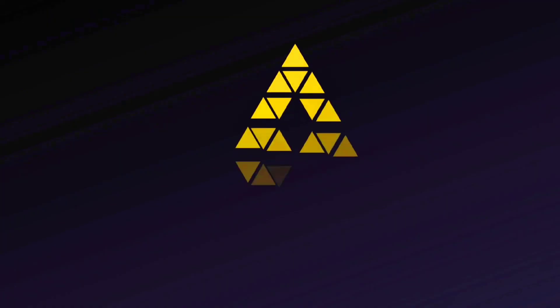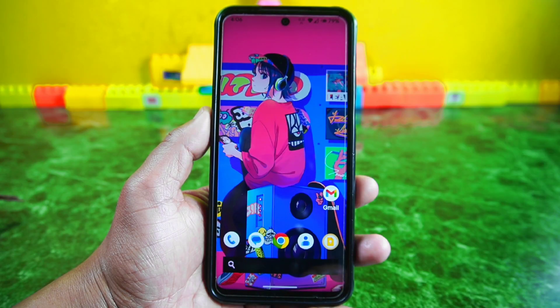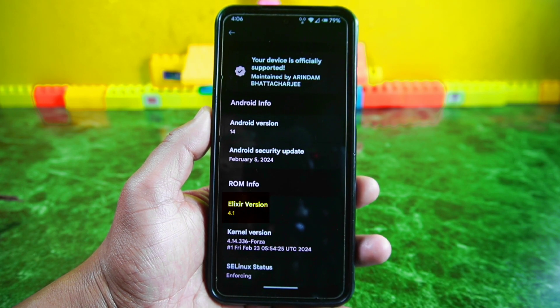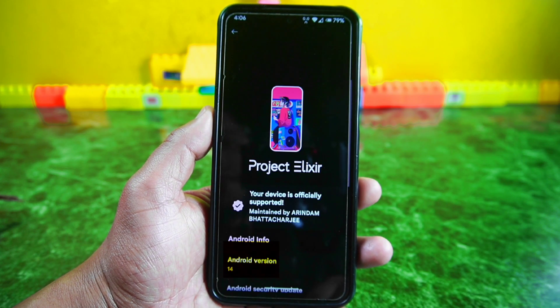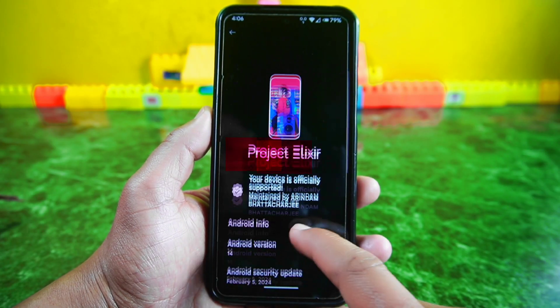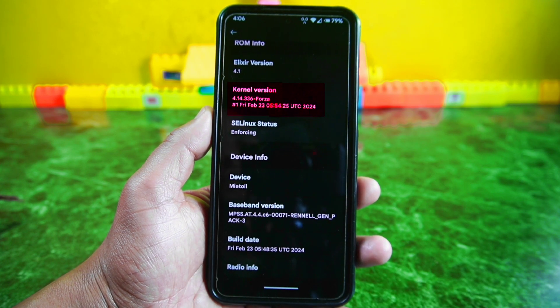Let's get started. About the phone: this is the newest version of Project Elixir, version 4.1, and it looks different from before. I have put this ROM on my Redmi Note 9 Pro Max, also known as Mi AT. It's running on the newest Android system, Android 14, and it has the latest security updates from February 5, 2024, which are important to keep the phone safe. The ROM uses the Forza kernel.